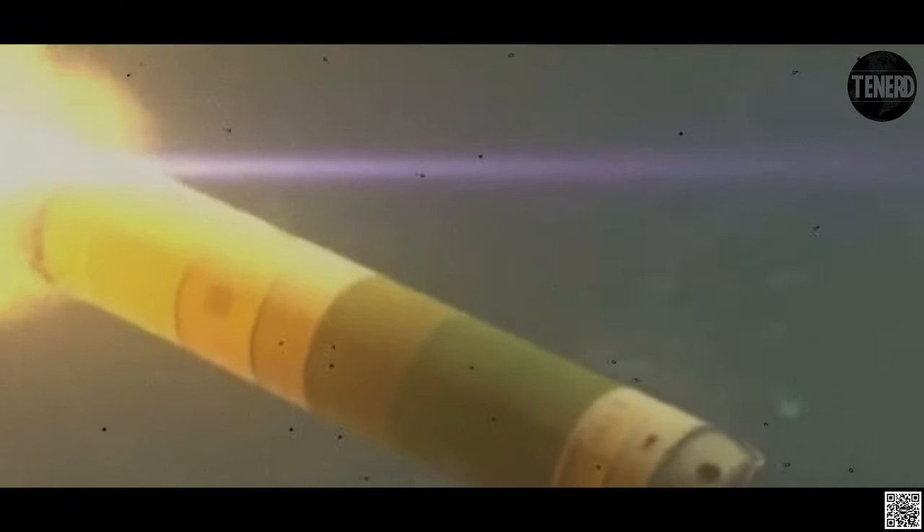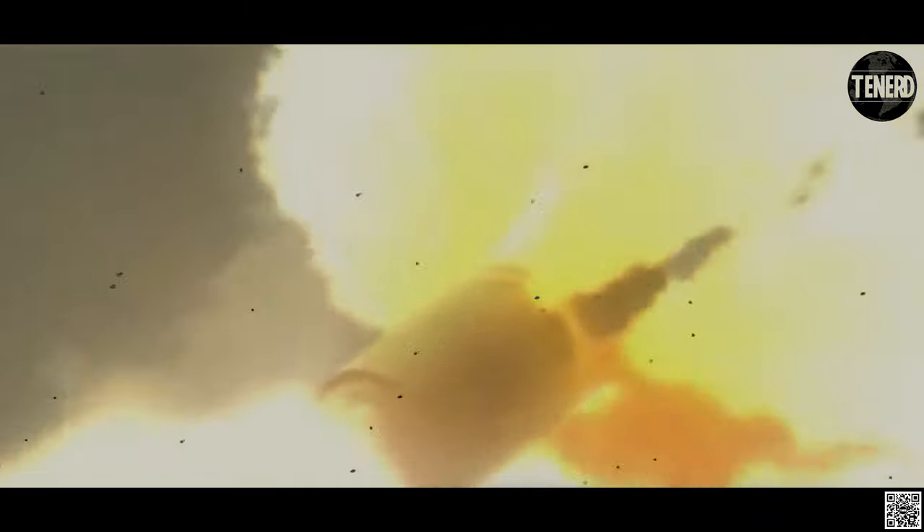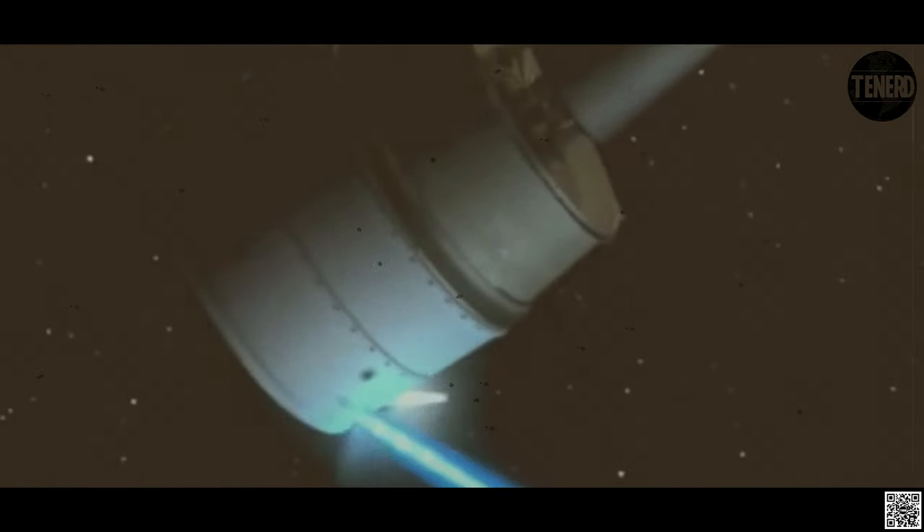The post-boost vehicle maneuvers itself and prepares for re-entry vehicle deployment. The RVs, as well as decoys and chaff, are deployed during back-away. The RVs and chaff re-enter the atmosphere at high speeds and are armed in flight. The nuclear warheads initiate either as air bursts or ground bursts.